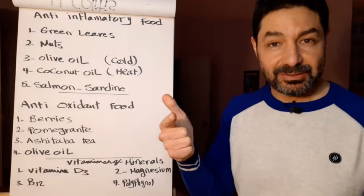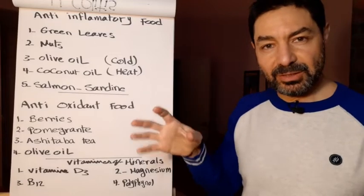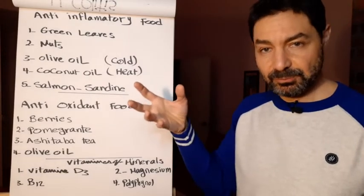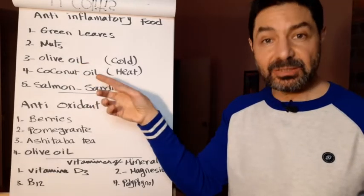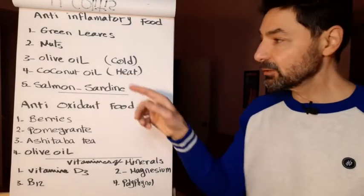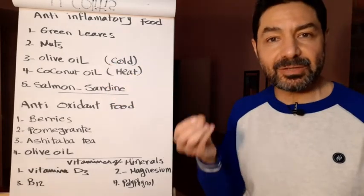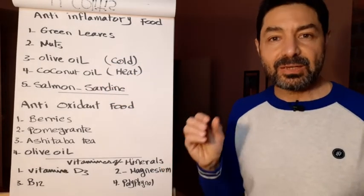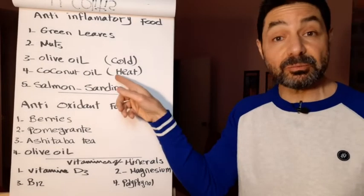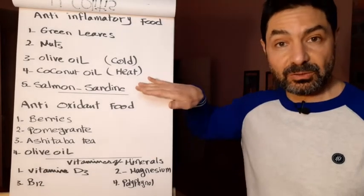I'd like to mention something about oils. We have to avoid vegetable oil because it contains omega-6, which is inflammatory. Olive oil and coconut oil are the opposite — they contain omega-3, which is anti-inflammatory. However, I don't advise using olive oil for cooking because it doesn't have sufficient heat resistance — only up to 200 degrees. If you want to cook with oil, use coconut oil, which has high resistance against heat up to 500 degrees.